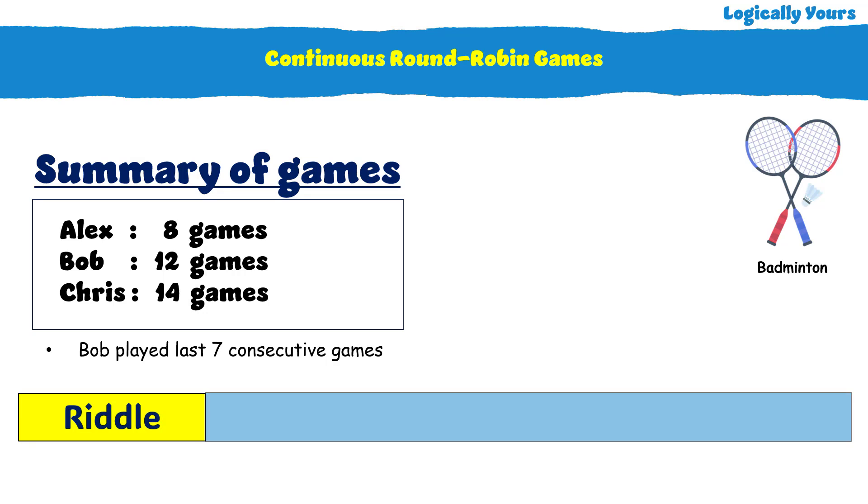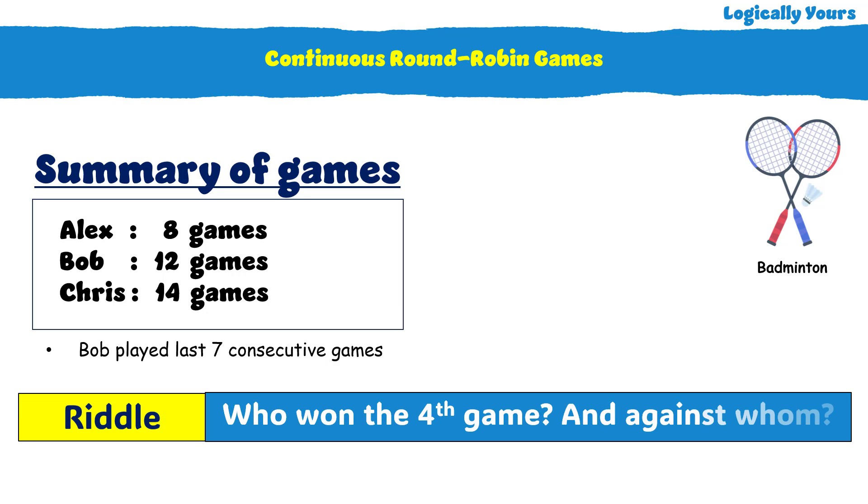The problem is: who won the 4th game and against whom?